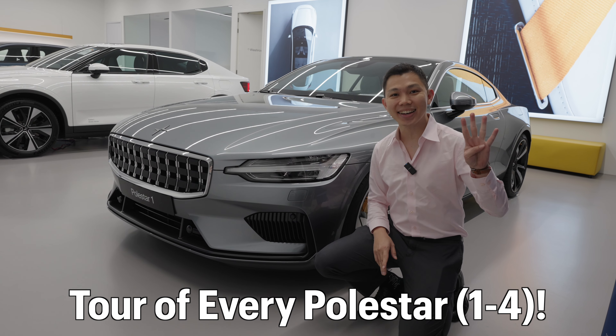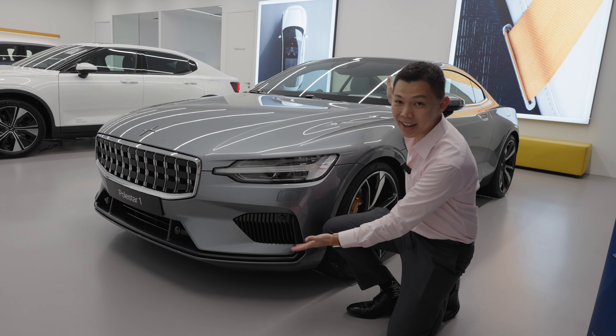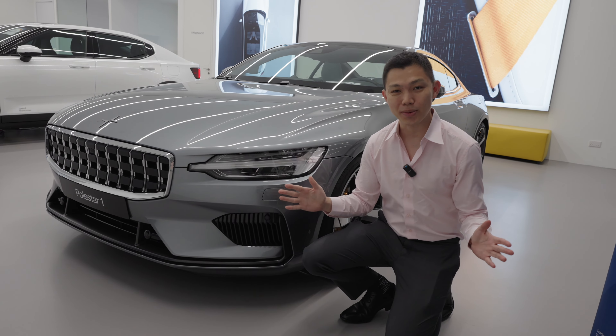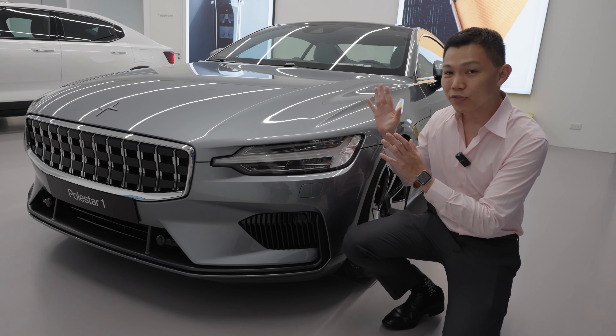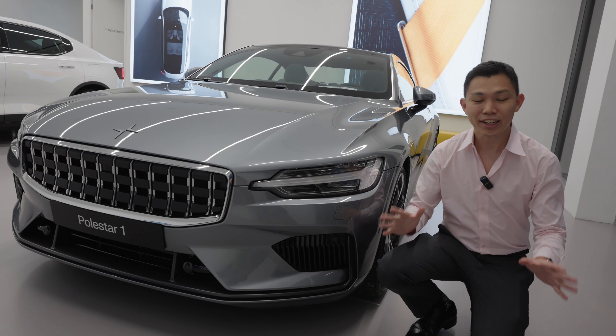Today I'm going to show you four cars in the Polestar showroom. The very first car here is the Polestar 1, the car that started it all for the Polestar brand. There are only 1,500 of these cars produced worldwide and they're no longer making any new ones.